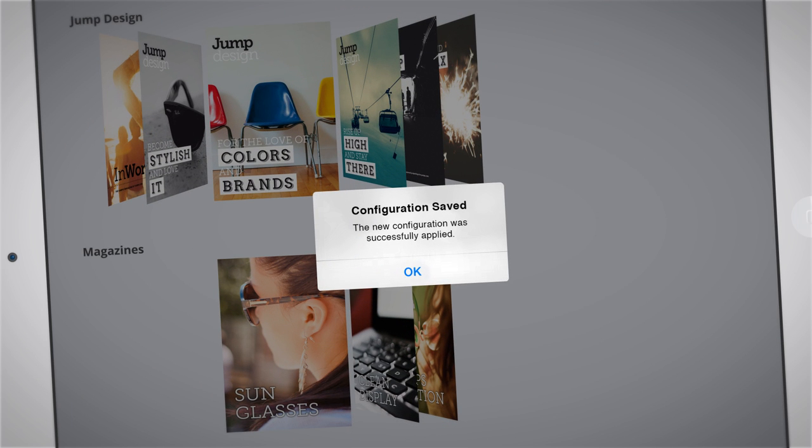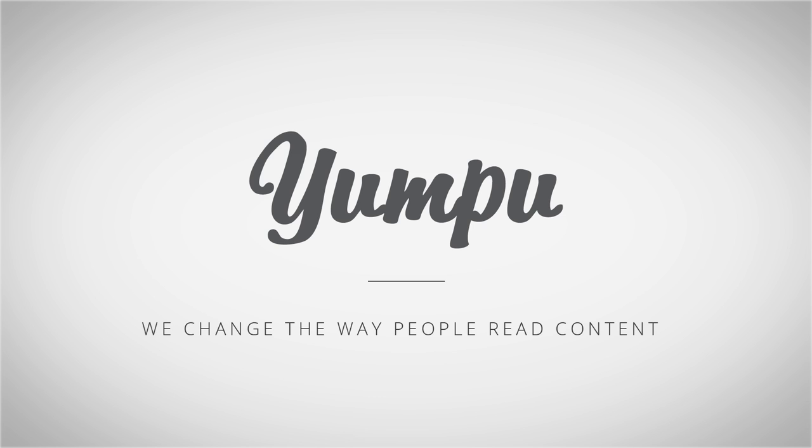Done! Yumpu — we change the way people read content.